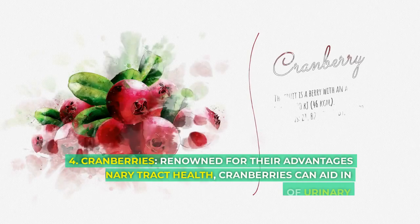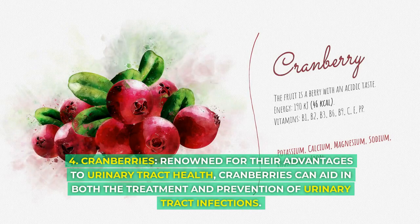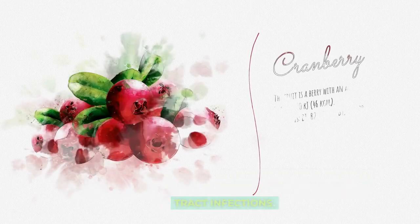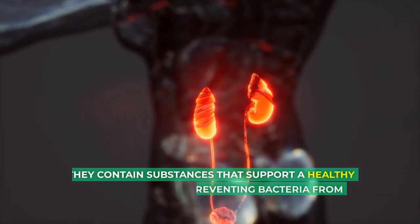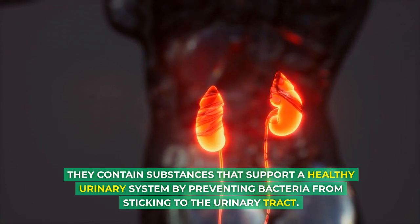4. Cranberries. Renowned for their advantages to urinary tract health, cranberries can aid in both the treatment and prevention of urinary tract infections. They contain substances that support a healthy urinary system by preventing bacteria from sticking to the urinary tract.